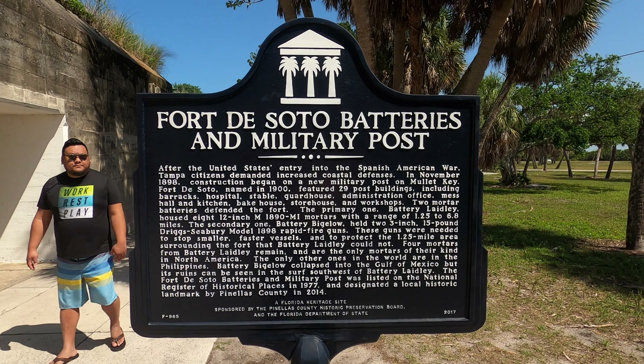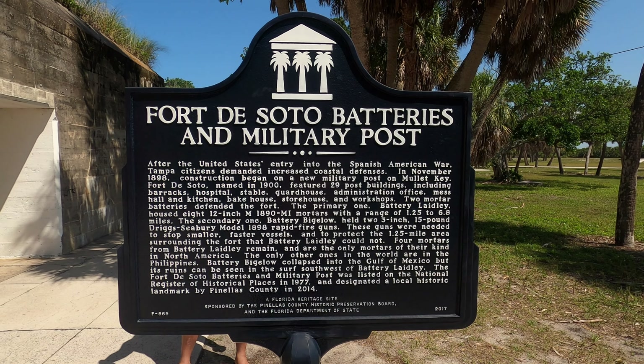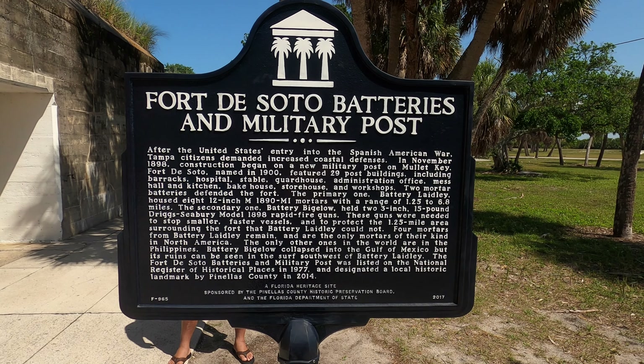If you'd like a more detailed history of Fort DeSoto's batteries and military posts, you can pause the video and read the placard shown on screen.